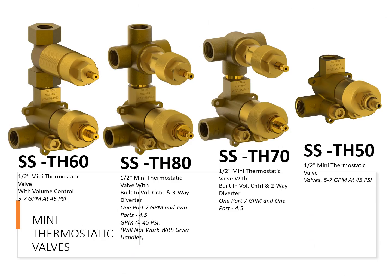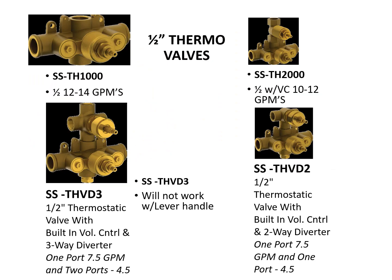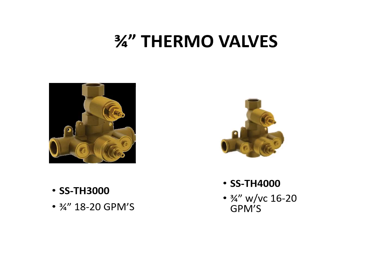Here we have our mini thermostatic valves. They are half inch, with 7 gallons per minute going out of one port and 4.5 gallons per minute going out of two ports at 45 PSI. Here we have our half inch regular thermostatic valves, available in a wide variety of configurations — built-in volume control, diverters, and various gallon-per-minute ratings to suit the shower. We also have three-quarter inch thermostatic valves for even higher water flow: the SSTH 3000 can get 18 to 20 gallons per minute, and the SSTH 4000 can get 16 to 20 gallons per minute.